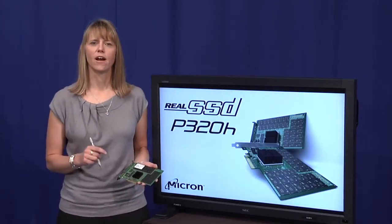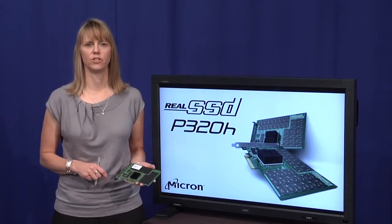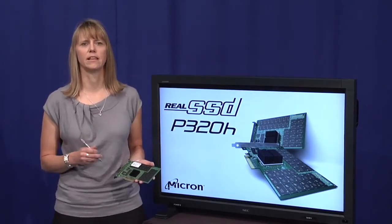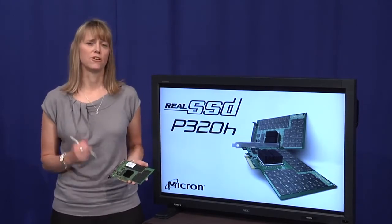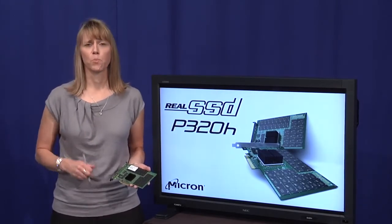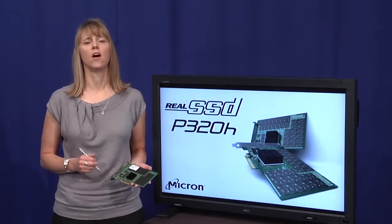That alone can save precious dollars in cooling and energy costs. We didn't stop there. Every card comes with a Real SSD Manager, which is a friendly GUI interface that allows users to manage the drive and extend the life of the device. With an endurance level of up to 50 petabytes, this card is built to provide long-lasting performance.